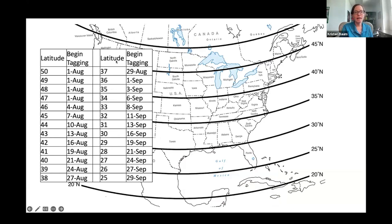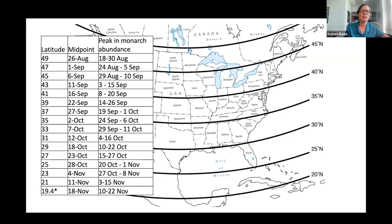Based on your latitude, we have recommendations on when to begin tagging to ensure you're catching the migratory generation rather than reproductive ones. Typically most of the ones you tag will be freshly emerged. We also have recommendations on the website about peak migration — when to expect the most monarchs — which also varies by latitude. For those around 40 degrees north latitude, early to mid-September is when you might expect to see the most monarchs.